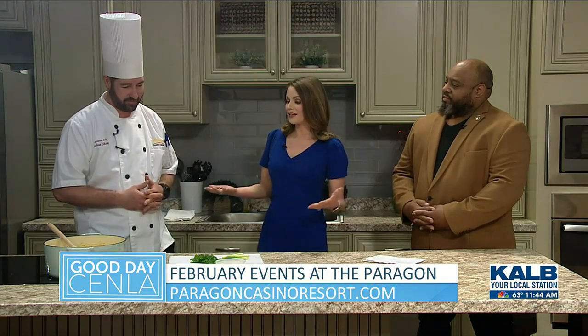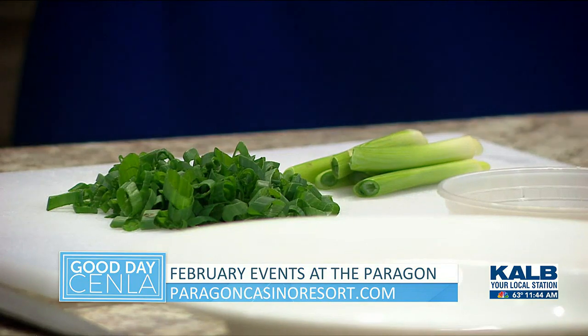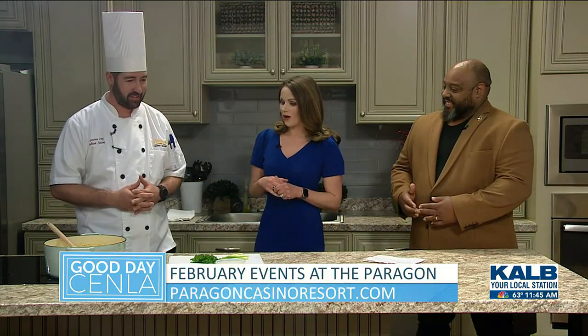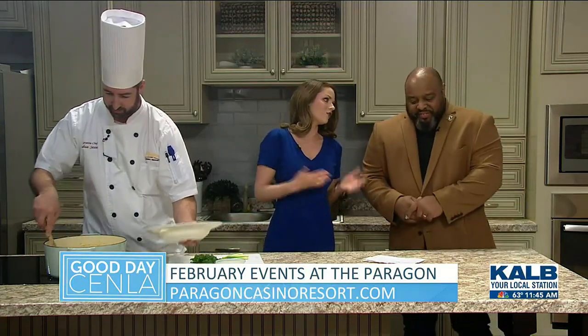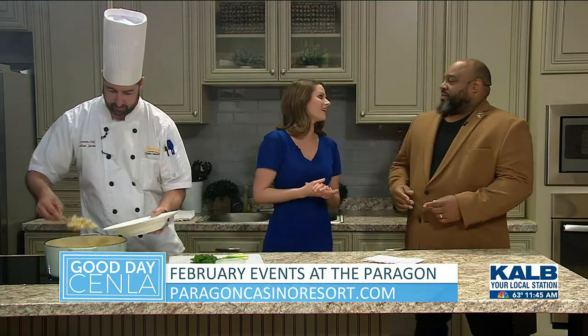It looks like a pretty easy recipe, but it smells absolutely gourmet. Just wait till you try it. I cannot wait to try it. If you want to go ahead and plate it for us, that's great. And Lonnie, I know there's so much coming up at Paragon Casino. Tell us a little bit about what we can expect.